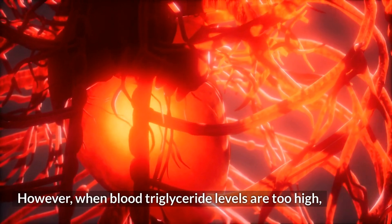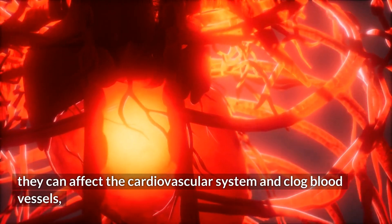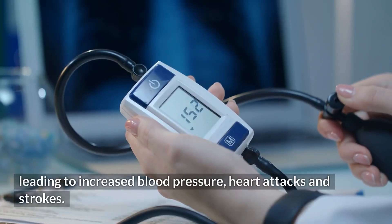However, when blood triglyceride levels are too high, they can affect the cardiovascular system and clog blood vessels, leading to increased blood pressure, heart attacks, and strokes.